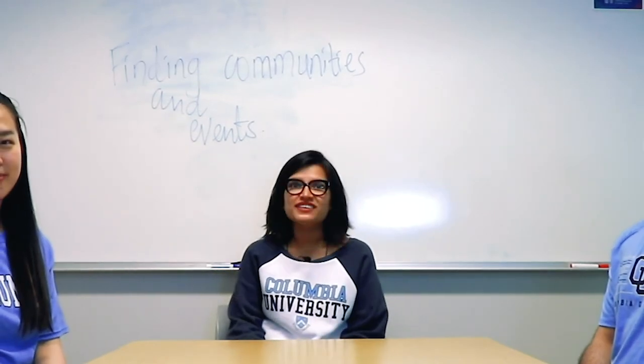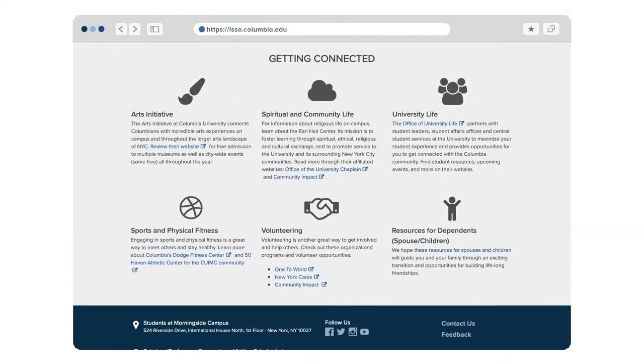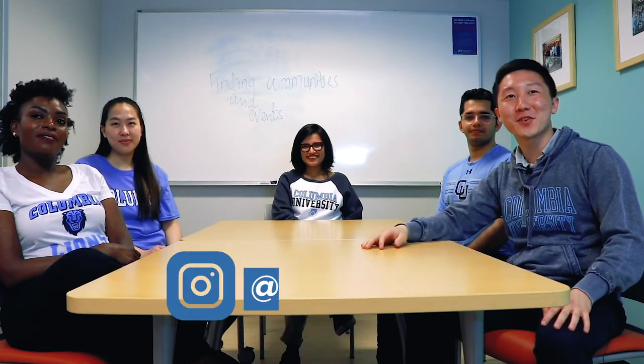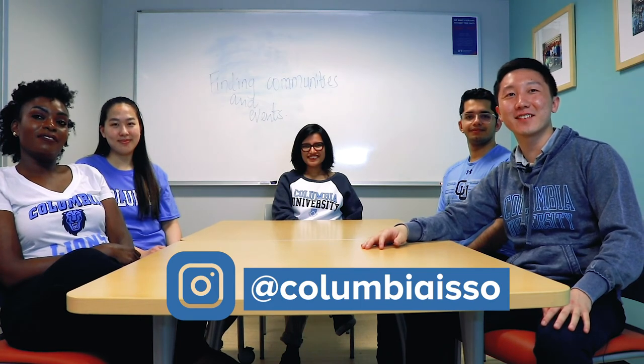Last but not least, we know many of you are eager to meet and connect with other students. In our 'Getting Connected' section, find various ways you can get involved and meet new friends. Don't forget to follow us on Instagram — we feature students and events there. We hope you use this information as you prepare to arrive and settle in at Columbia. Don't forget that everything you need is on our 'Resources for Students' webpage. Thank you for taking the time to watch our video series — watch the other videos if you haven't yet.